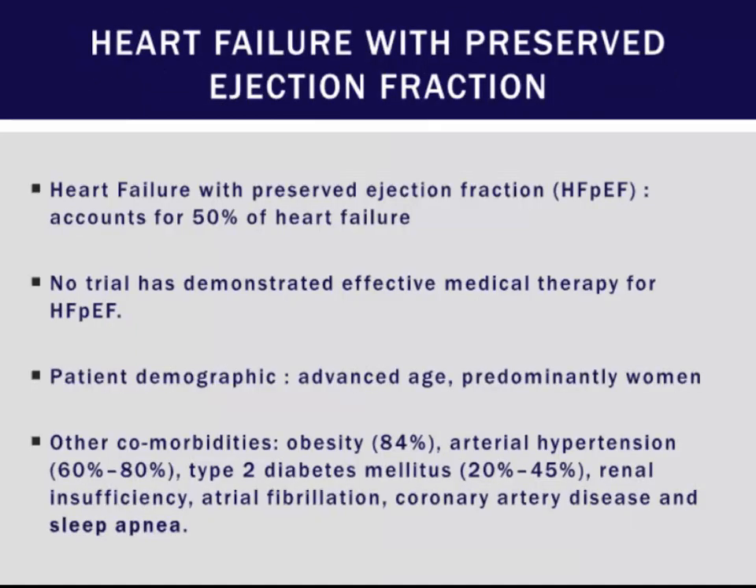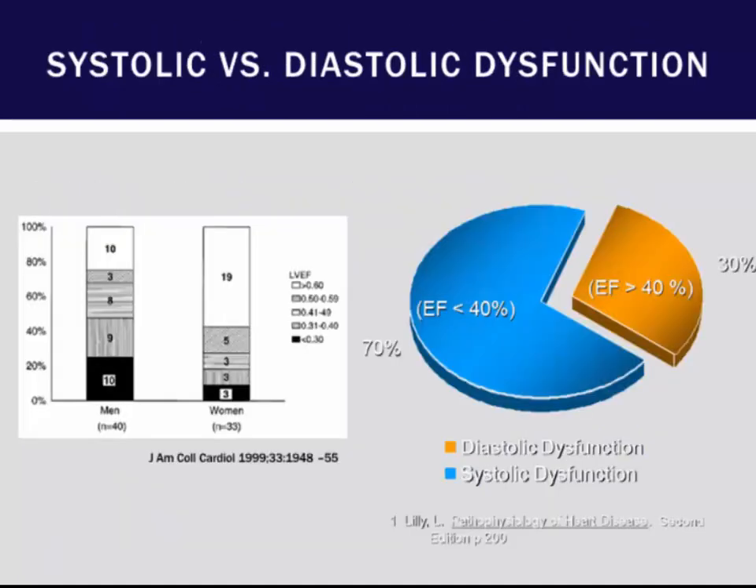So far we have no trial that has demonstrated efficacy for HFpEF. In a small cohort of patients admitted with heart failure, those who were women predominantly had HFpEF.